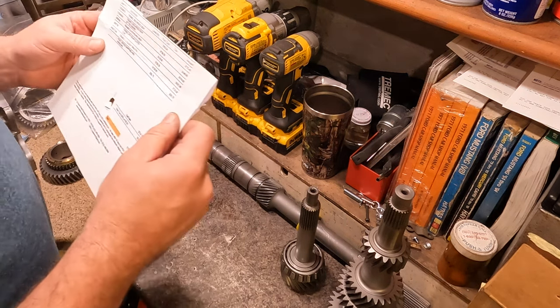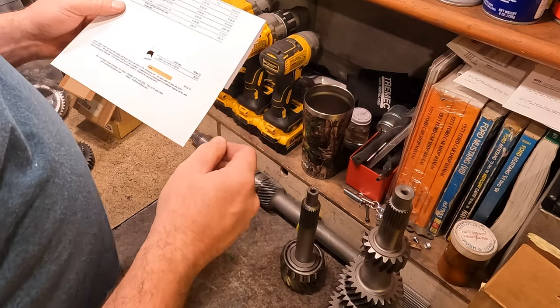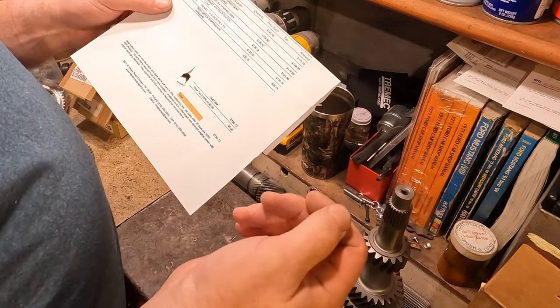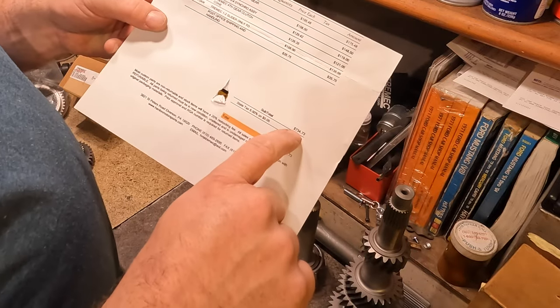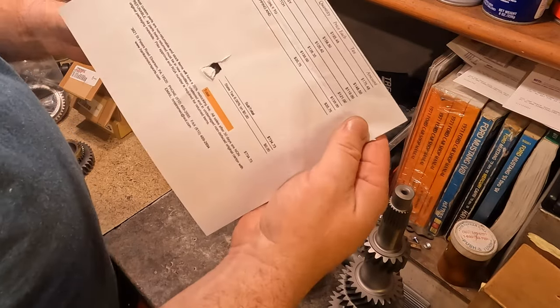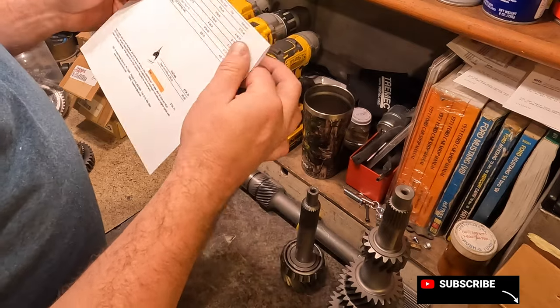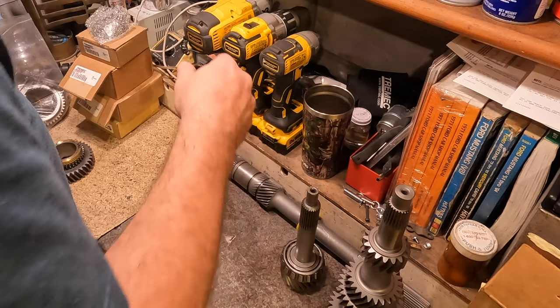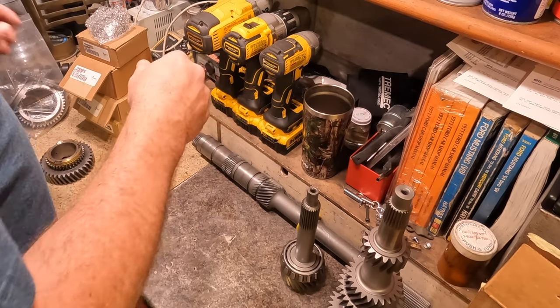Case aside, all the rest of the broken parts have come in. I got an order from Hanlon Motorsports — five parts, $743 for the parts plus shipping. So this is not T5 territory on price for repairs.